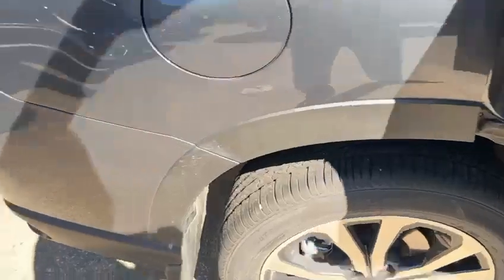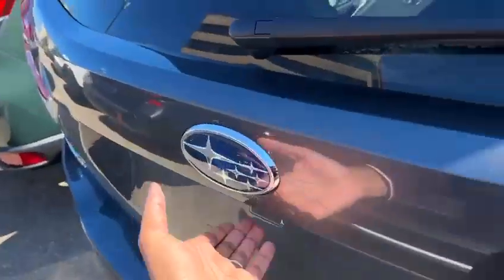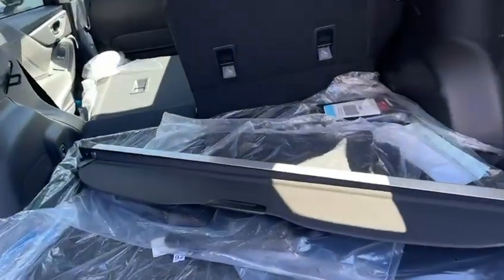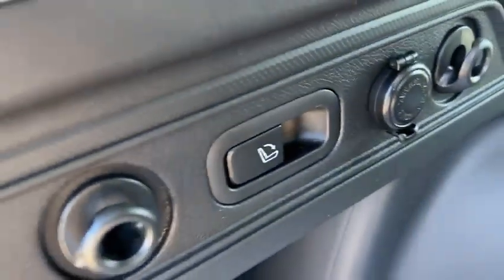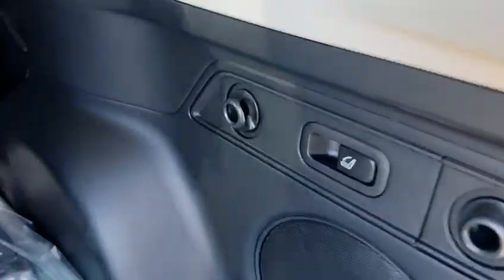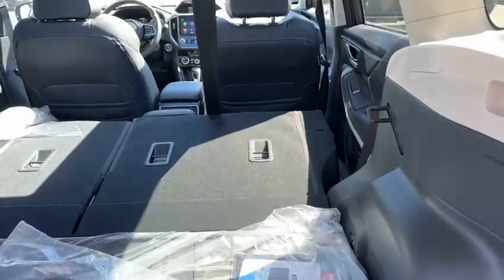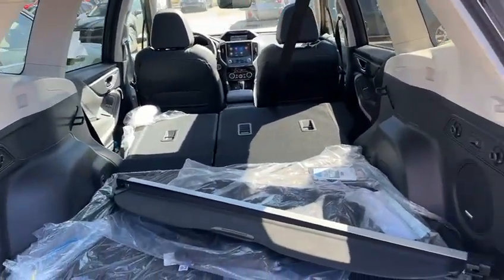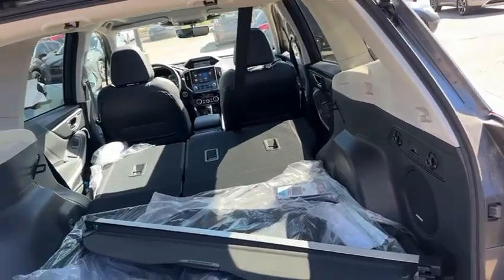You have a power liftgate with this vehicle, same as the touring. But the nice thing that the touring doesn't have is these little levers here — if you need to drop the back seats, all you have to do is pull on the lever and it drops flat, instead of having to go up front and pull it. It's just a little more convenience.